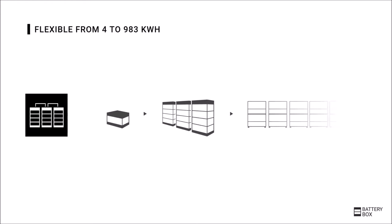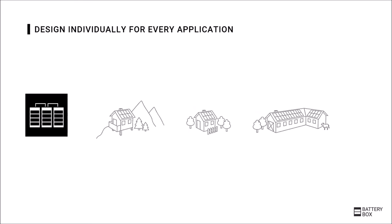The Battery Box Premium enables capacities from 4 kWh to almost 1 MWh. This means that the battery can always be tailored individually to the needs of the customer — be it for normal self-consumption in private households, for the exotic island solution, for any commercial project, or for the rural hospital in remote places, for example in Africa.